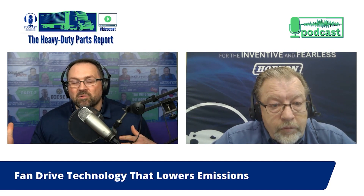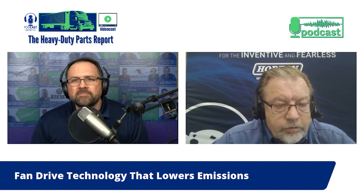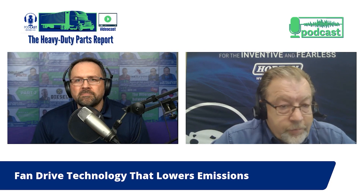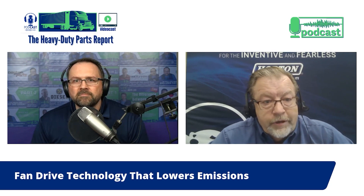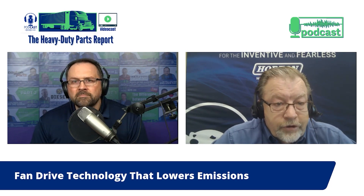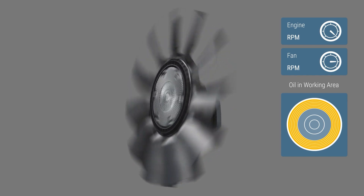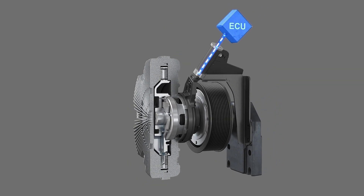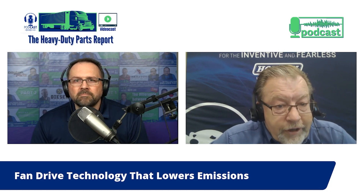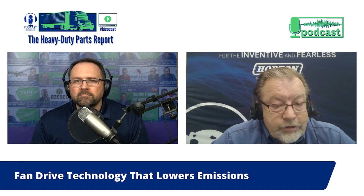The pneumatic fan drives were controlled by air pressure — most of them are spring engaged, air disengaged. You apply air to disengage; when cooling is needed, they take the air away and it goes to full speed. With the RCX, it has a viscous fluid internally — it works somewhat like a torque converter. The more fluid inside the working area, the faster it goes; the less fluid, the slower it goes. This is controlled by the ECM, and there's also a hall effect sensor for fan speed feedback so the ECM can tell it whether it needs more or less fan speed.